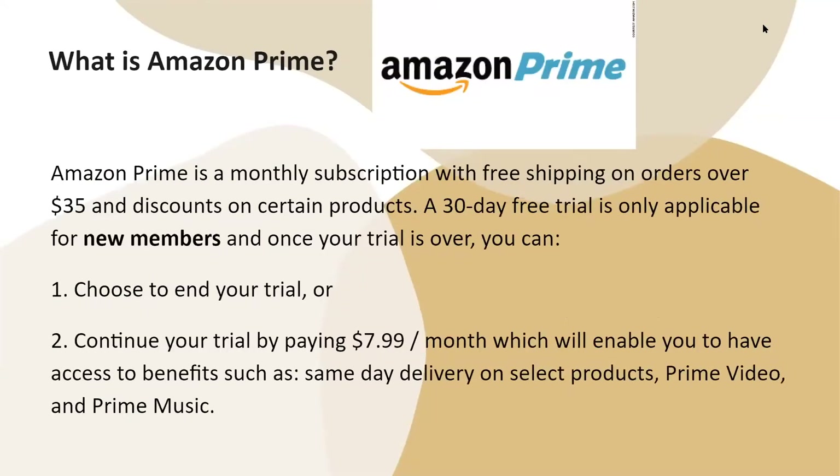So what is Amazon Prime? Amazon Prime is a monthly subscription with free shipping on orders over $35 and discounts on certain products. A 30-day free trial is only applicable for new members. Once your trial is over, you can choose to end your trial, or continue by paying $7.99 a month, which enables access to benefits such as same-day delivery on select products, Prime Video, and Prime Music.